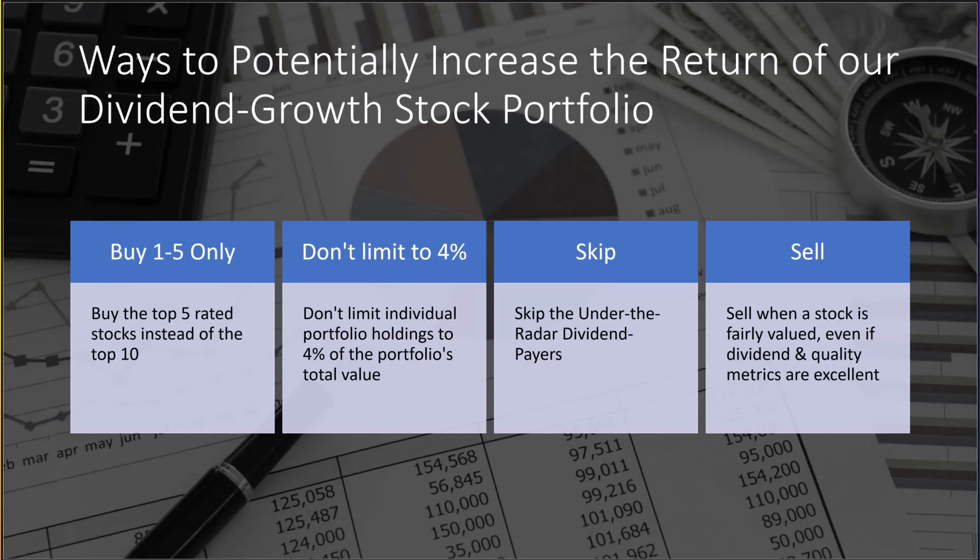Let's talk about ways to potentially increase the return of our dividend growth portfolio for those okay with giving up some portfolio diversification. We have 98 holdings in this portfolio. I believe there are four potential ways to boost a portfolio's returns. Each week we buy 10 different dividend-paying stocks ranked 1 through 10. On average, the stocks ranked 1 through 5 outperform the stocks in positions 6 through 10. Therefore, the first way to potentially boost returns is to buy only the stocks rated 1 through 5 — though the downside is reduced portfolio diversification.